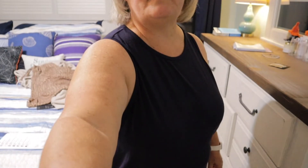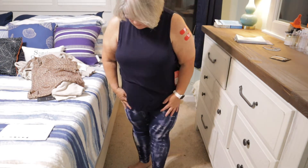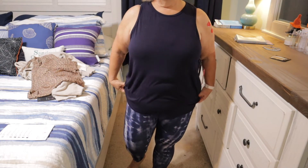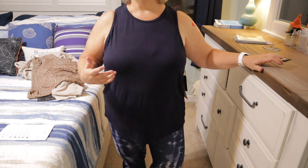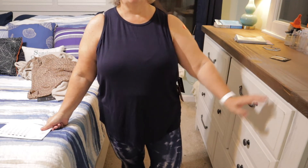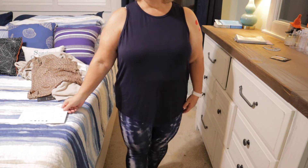Also wearing the Strive leggings in indigo tie-dye, 1X, $46, by MPG Sport. These actually feel pretty good — panning the camera down. They seem a good length and fit well, coming up high on me since I'm only five feet tall. They're comfortable, but they tend to roll down, which is typically why I don't choose leggings. I'm tempted to keep these but I think I'll send them back as well.